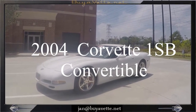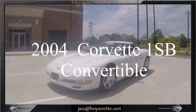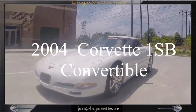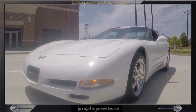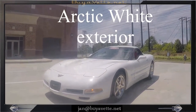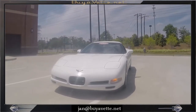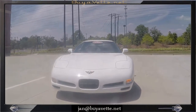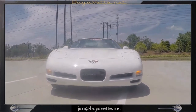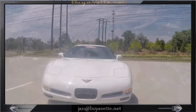Jan here at BioVet with this 2004 Corvette 1SB convertible. It is arctic white with red interior — a stunning car with white top. It is a 1SB package, also a six-speed manual transmission, 355 horsepower. It is a beautiful car.